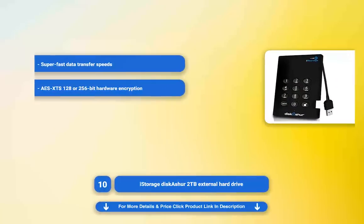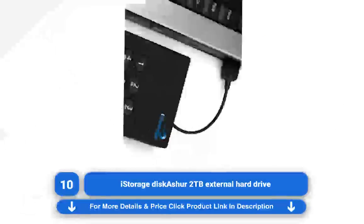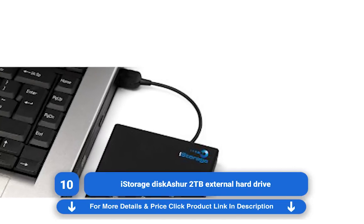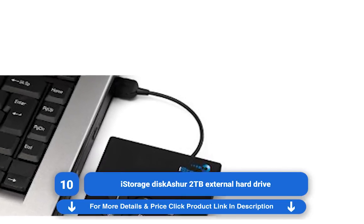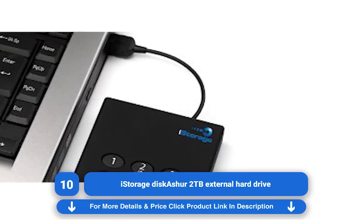iStorage Disk Usher 2TB External Hard Drive. iStorage hard disks cater best to governments and multinational organizations around the world, for good reason too — they offer tight security like no other drives around. If someone tries to tamper with your iStorage drive, you can configure it to self-destruct.